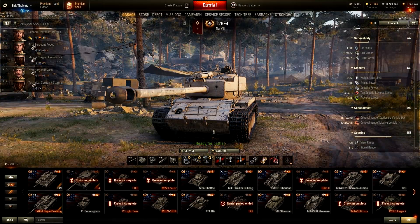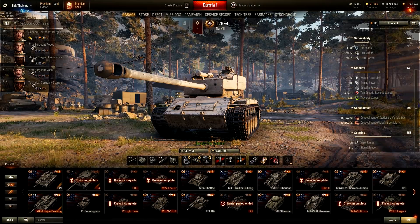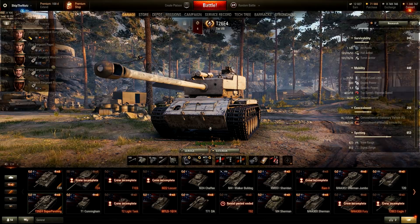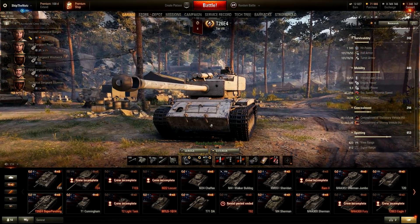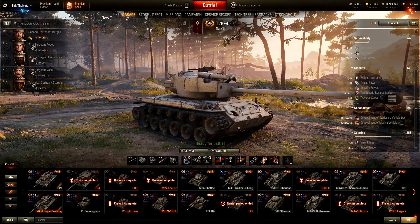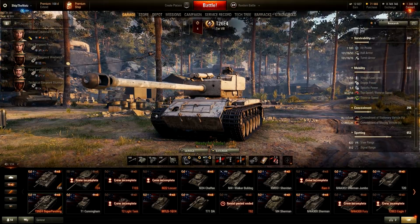Next up we have the T26E4 Super Pershing — one of the Tier 8 preferential matchmaking premium medium tanks. Luckily, Wargaming announced in their latest 'Fixing Preferential Premium Tanks' article that they are going to buff its mobility. Specific power was raised to around 12 horsepower per ton, or maybe even a bit more. Mobility is going to be buffed, and this is exactly what this vehicle needs. A bit better, a bit more pleasant to play with. But all in all, I actually quite enjoy it, especially in nowadays World of Tanks with 3-5-7 matchmaking.